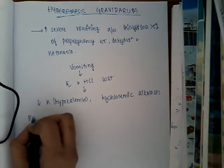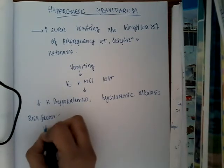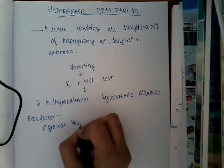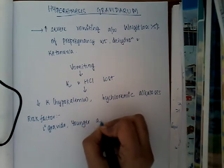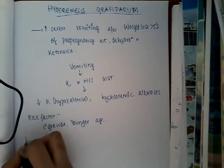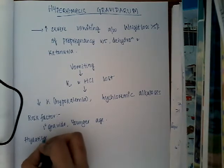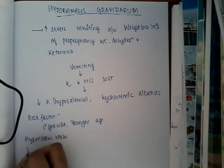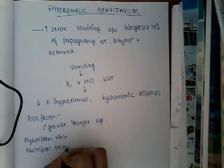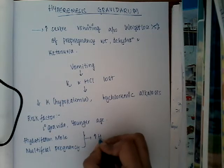The risk factors include: first, primi gravida — first pregnancy; second, younger age. There are also two hormonal-based risk factors: hydatidiform mole or molar pregnancy, or multifetal pregnancy. In both these conditions there is increased HCG.